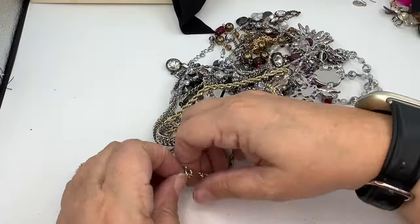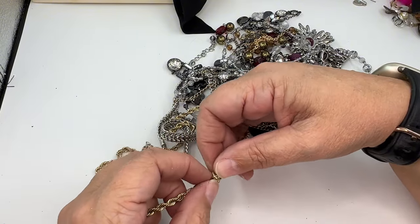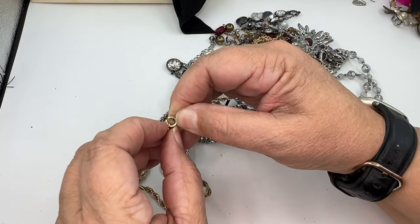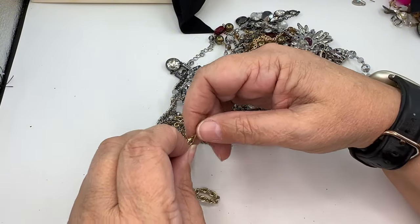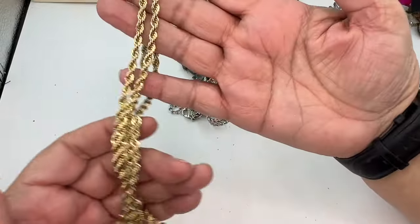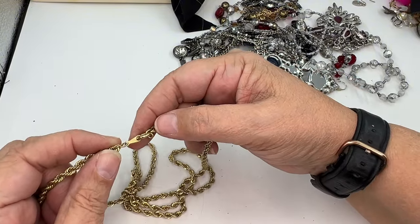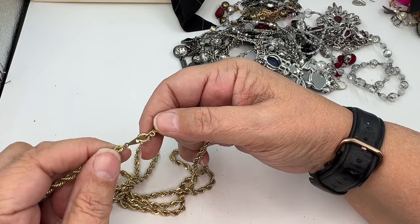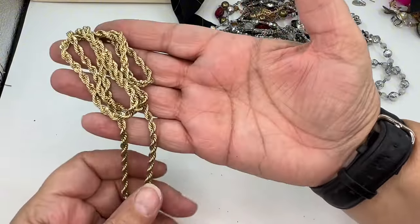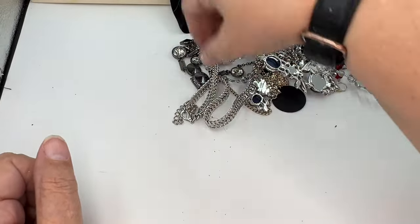This is giving me Monet or Napier vibes. Look at this beautiful spiral rope chain — gold tone. Let's see if we see anything on the tab. I do not. That's gorgeous. I feel like I should find a pendant to go on it, but it's a great unisex piece — I love that about it. I'm going to put it in wearable but lot.